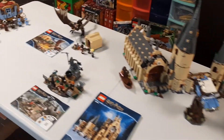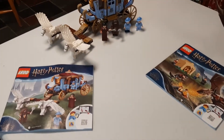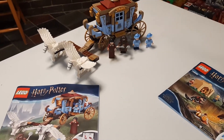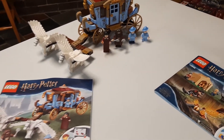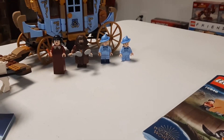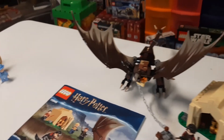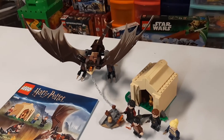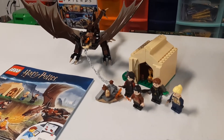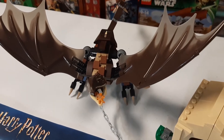Before I put the sets away, I just wanted to share some of these. So this is the Beauxbatons carriage that comes with four minifigures — Hagrid and three other ladies. Here we have the Hungarian Horntail Triwizard Challenge. I much prefer these figs, and I think the dragon is pretty cool.